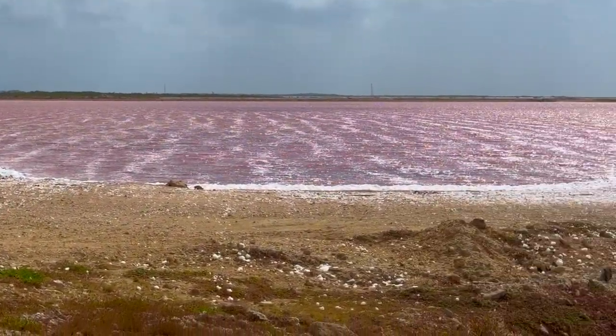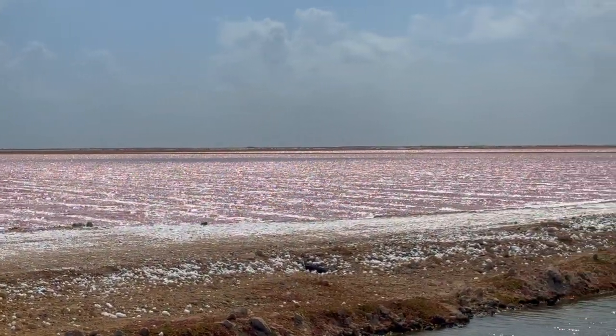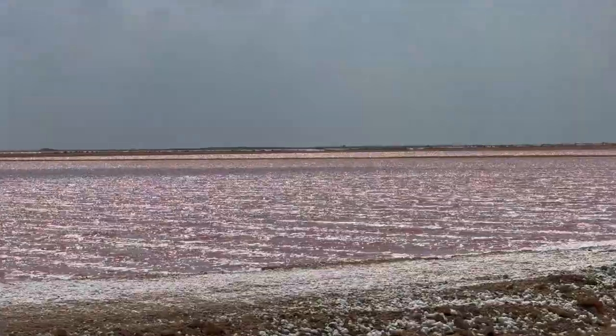So here we've made it to the Cargill salt ponds and this is where they pump in seawater and allow it to evaporate, leaving behind the salt. As it evaporates, the water changes different colors depending on the salt concentration. So it's not always pink like you see in pictures, but I think we lucked out and today it looks pretty pink. So let's check it out.